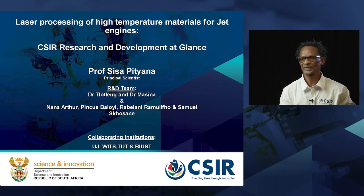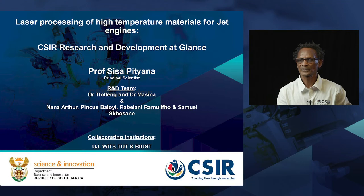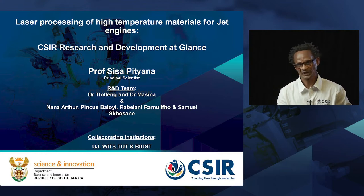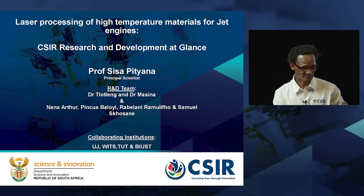We also have Dr. Mossina, Mr. Nana Arthur, Pingas Palloy, Romilani Ramufile, and Samuel Skosane. We're fortunate in a sense that we have a large network of research collaborators, amongst which we have University of Johannesburg, VETS, TUT, Botswana Institute, and International University of Science and Technology.